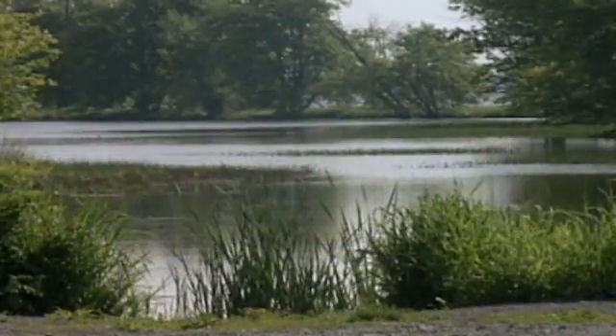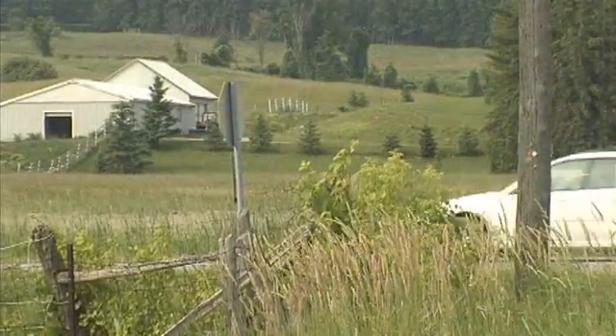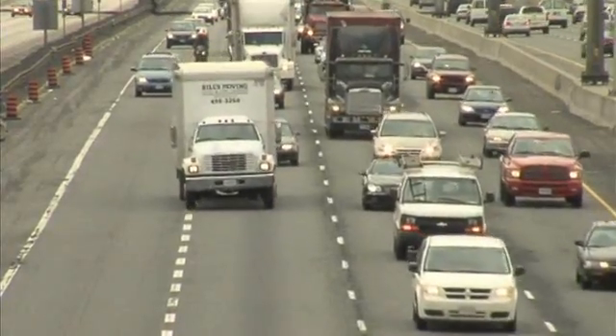Sometimes it's easy to take our beautiful landscapes for granted, but more and more forward-thinking Canadians are considering clean running vehicles that help the environment by reducing the emission of particulate matter which contributes to smog.